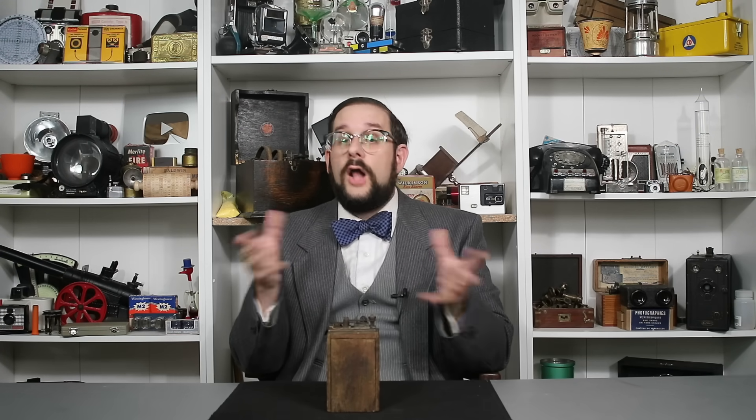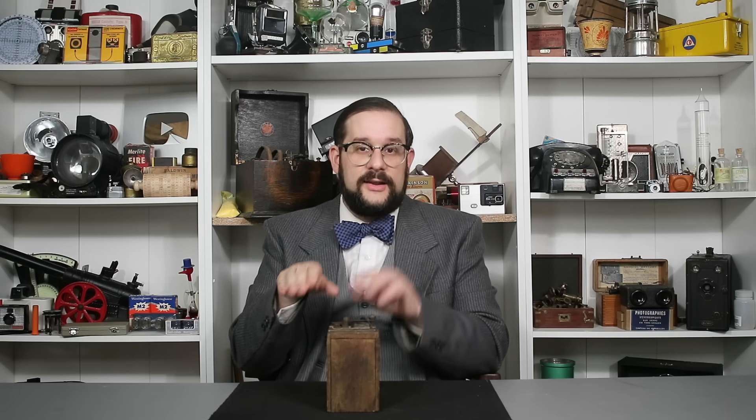Whether you call these Ruhmkorff coils, induction coils, trembler coils, or vibrator coils, all of these devices work on the same principle - that of an electrical transformer: two coils of wire with different numbers of windings inductively coupled to one another. If the secondary coil has fewer windings than the primary, this is a step-down transformer and it will reduce the voltage fed into it. If on the other hand the secondary coil has a greater number of windings than the primary, then this is a step-up transformer and it will increase the voltage. The change in voltage is directly proportional to the ratio between the windings - so if the secondary coil has twice as many windings as the primary, it will double the voltage. This same rule applies for current, but in reverse.